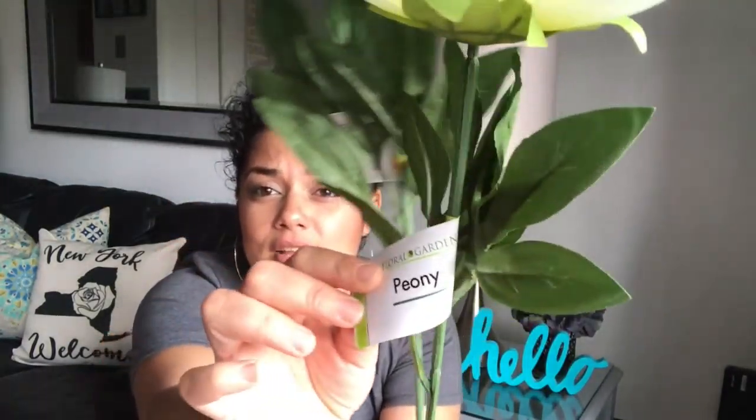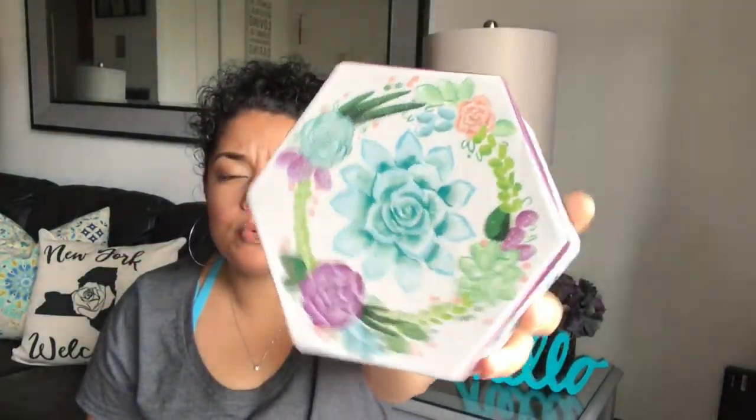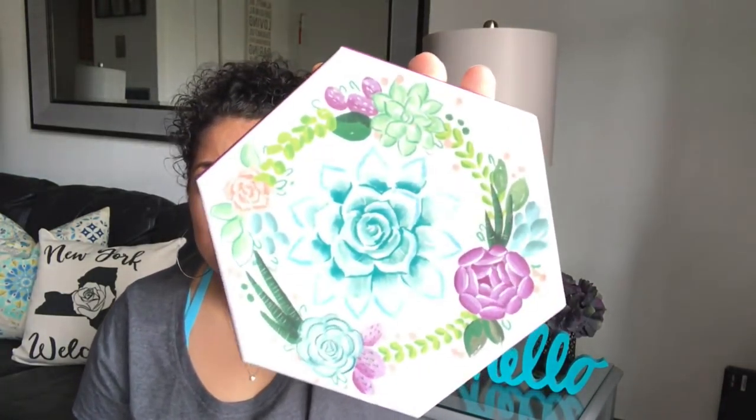I want to share with you guys these beautiful peonies — I hope I'm saying that right. These are extremely long. They also came in pink, hot pink, baby pink, and white. I wanted white because I just want to put them in a vase for a little DIY. Look how beautiful and how long they are!